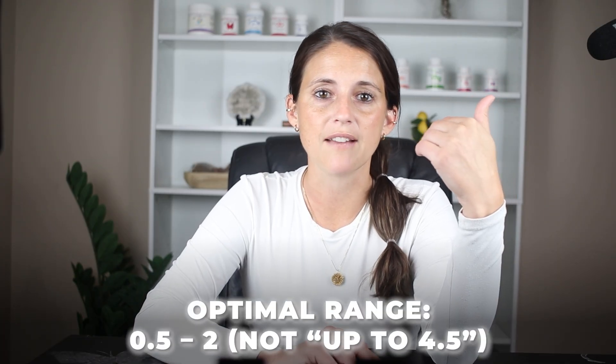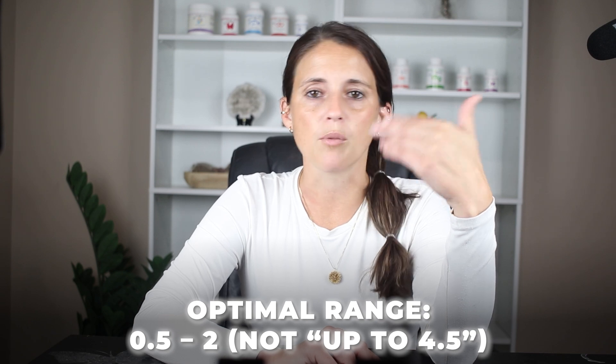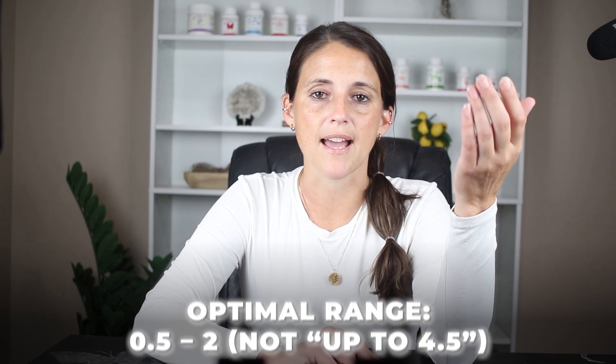When I treat someone with T3 or a blend, I do like testing TSH to get it optimal — which is 0.5 to 2, not up to 4.5 like most Western labs say. I've seen too many women told everything looks fine when their TSH is 4.3 and they're clearly symptomatic.